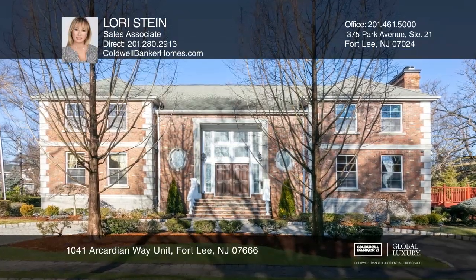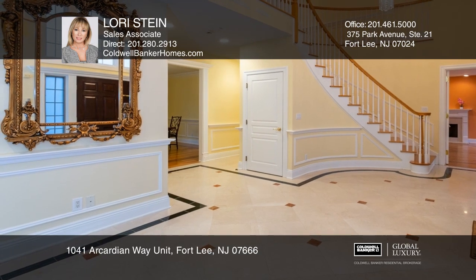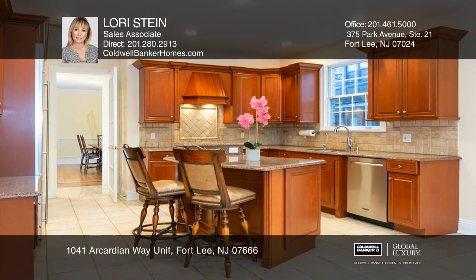This five-bedroom, four-and-a-half bath colonial in the desirable Bluffs section of Fort Lee offers beautiful hardwood floors and an impressive marble foyer with a curved staircase.